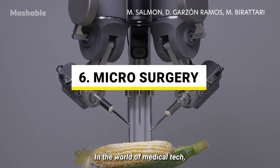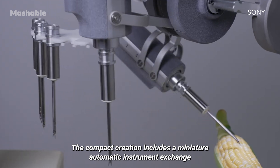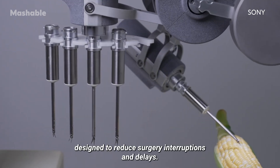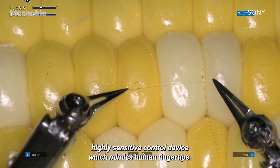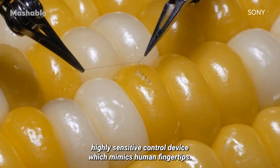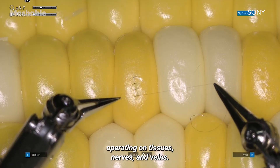In the world of medical tech, a dexterous Sony robot performed precision surgery on a corn kernel. The compact creation includes a miniature automatic instrument exchange, designed to reduce surgery interruptions and delays. The prototype's precision is boosted by a lightweight, highly sensitive controlled device which mimics human fingertips. The microsurgery assistant robot could support surgeons operating on tissues, nerves, and veins.